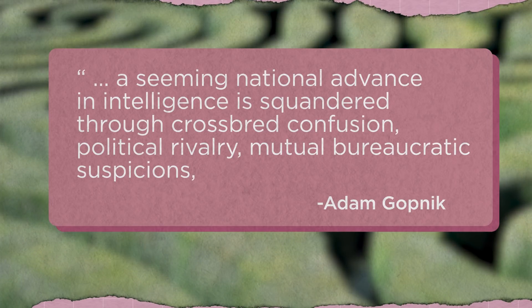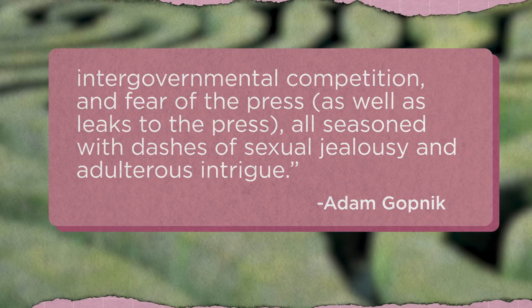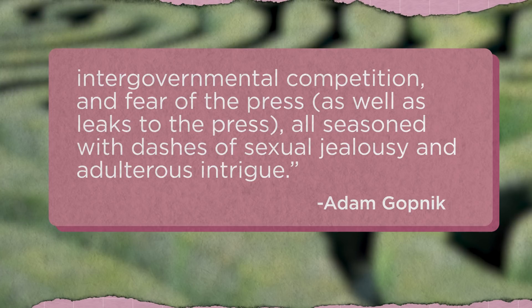The New Yorker's Adam Gopnik described the paradoxical nature of intelligence like this: 'A seeming national advance in intelligence is squandered through crossbred confusion, political rivalry, mutual bureaucratic suspicions, intergovernmental competition, and fear of the press as well as leaks to the press, all seasoned with dashes of sexual jealousy and adulterous intrigue.'